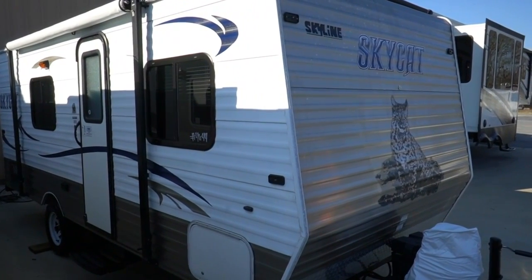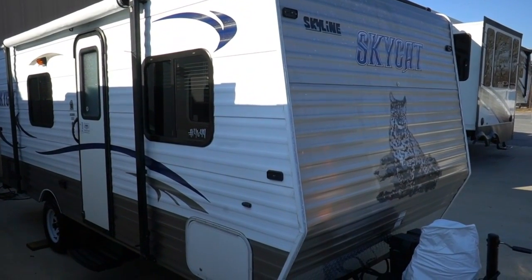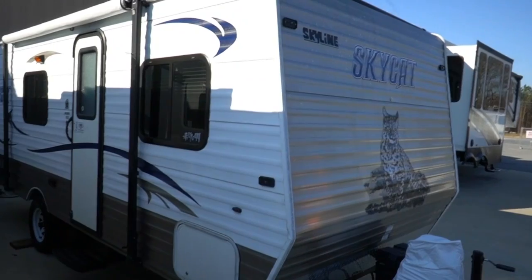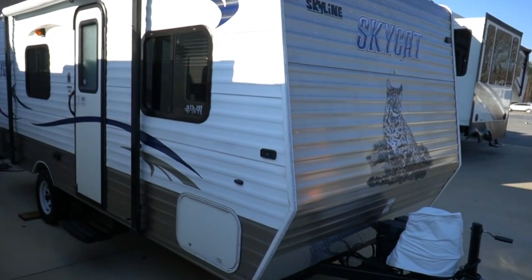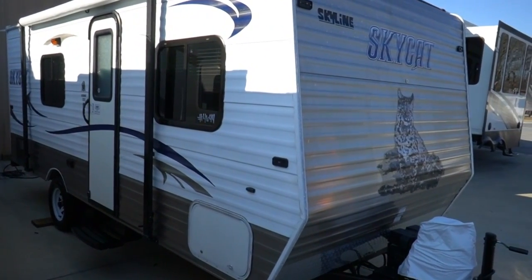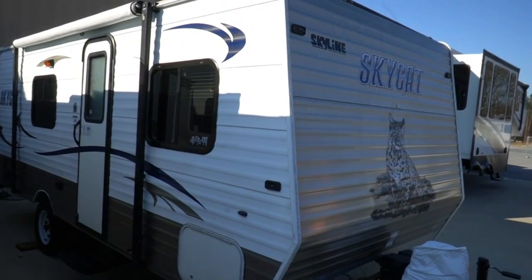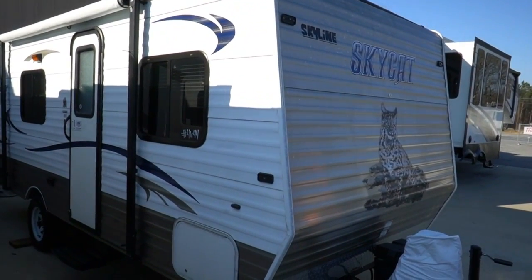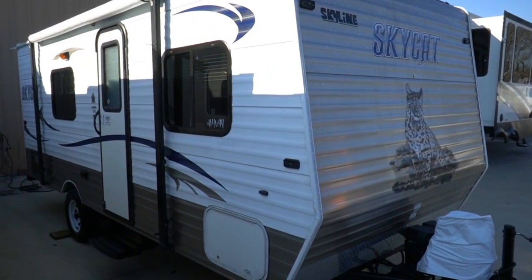Good afternoon folks, Big Bo here with another great small travel trailer value from Parkway RV Center. Springtime's not that far away and we've really stocked up on some small lightweight travel trailers because these things go like hotcakes when the weather starts warming up. Get a jump now because once spring starts these things are gone in a matter of a week or two and then they're hard to find for several months.